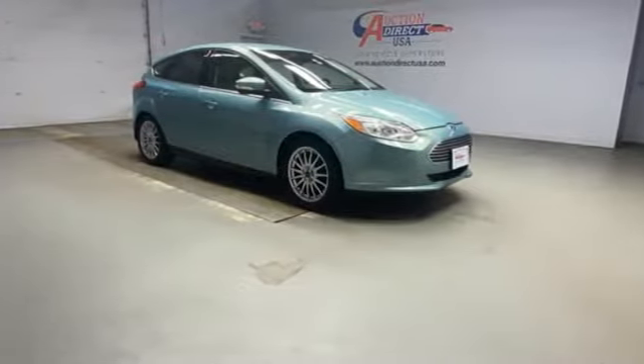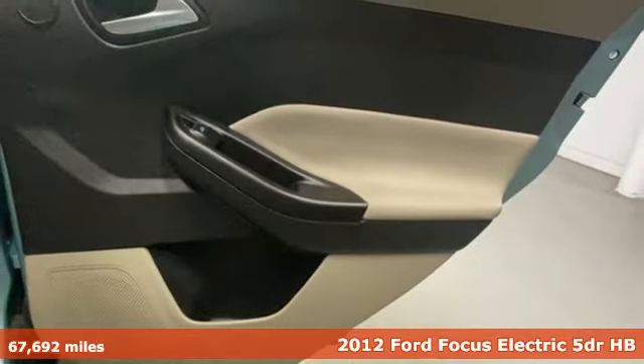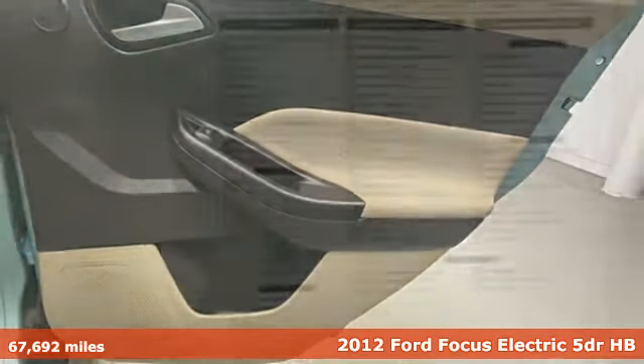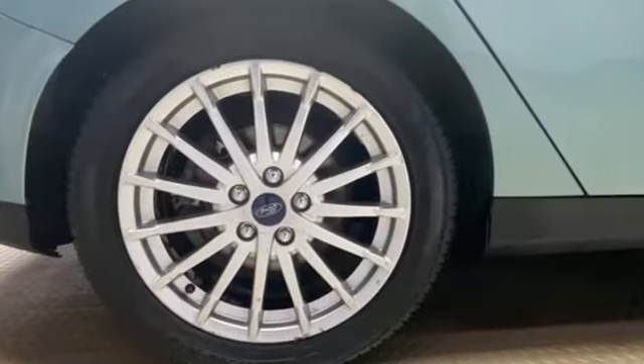It's a 2012 Ford Focus Electric. You'll love driving this Focus Electric — a sleek design and interior craftsmanship combined for a perfect balance of great looks and performance without the need for gas stations.